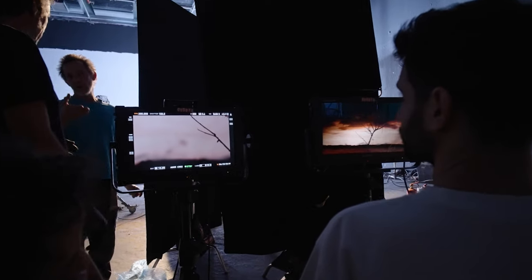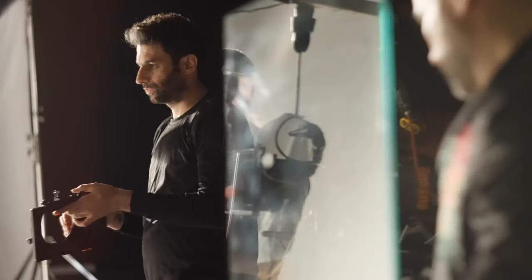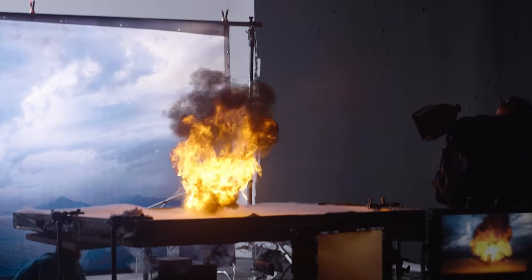Unedited one-shots, one-takes, one-camera. Phantom cameras are usually used to shoot food and drink footage, but you rarely see them being used to shoot fire. So we went all out this time.